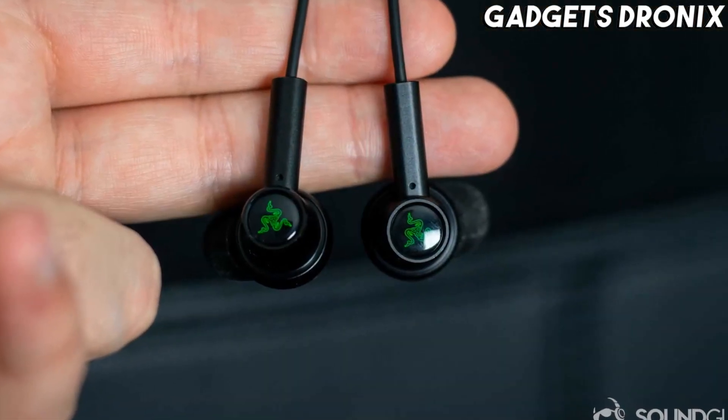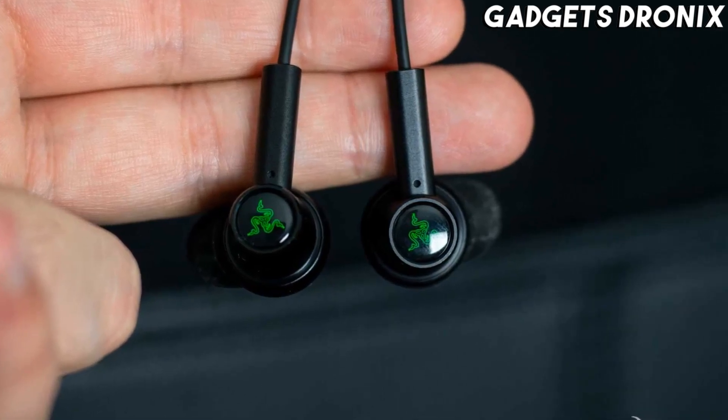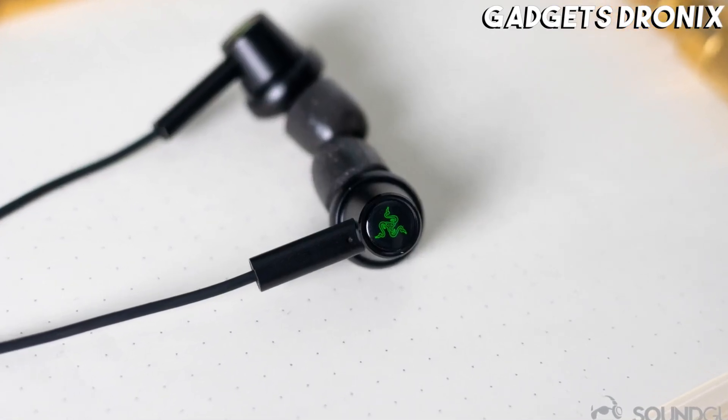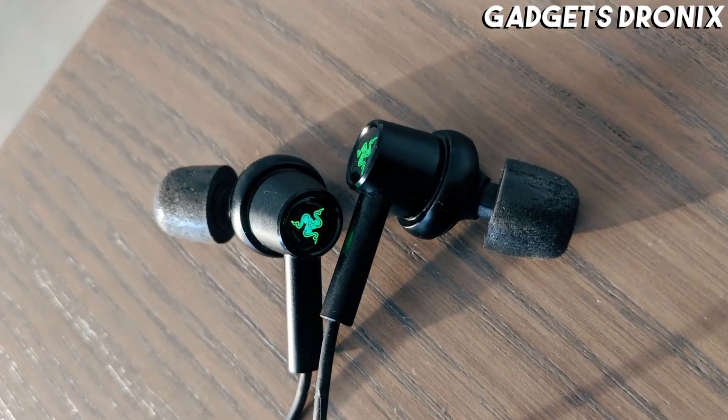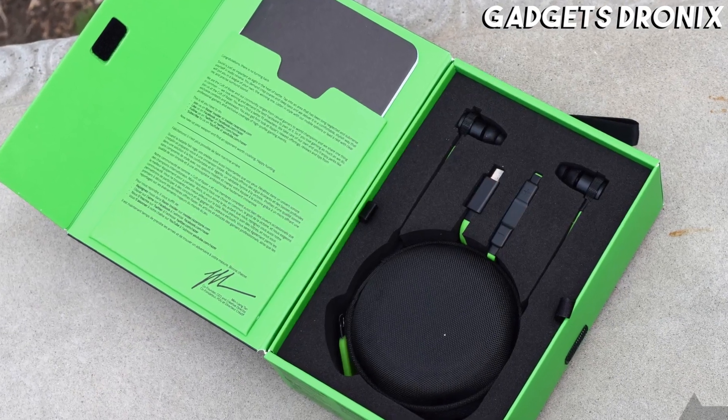Razer's buds are reliable in tuning out ambient noise. We only wish that the gaming giant's green logo on both earbuds was not illuminated — that much glow makes them stand out, though perhaps that's exactly what you want.